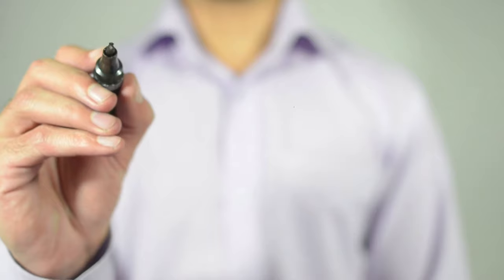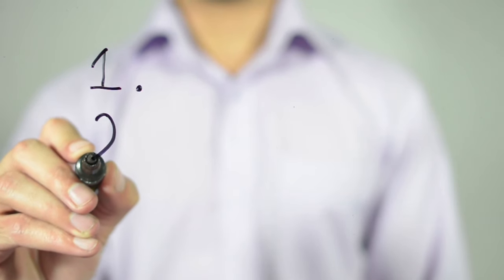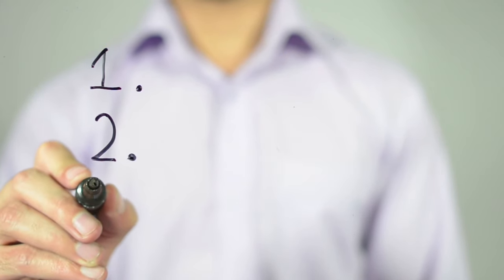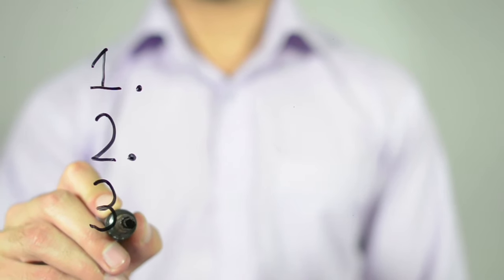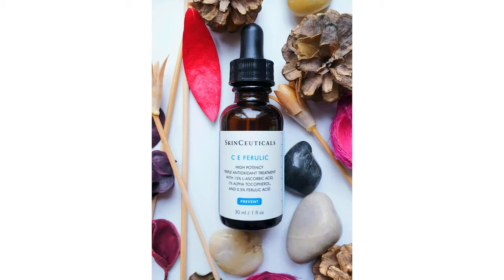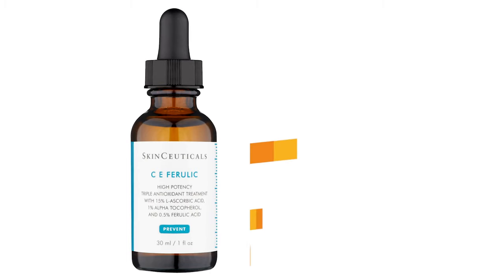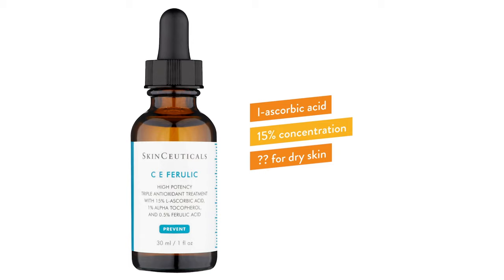The last product on my list is a very reputable and highly reviewed product — anyone who has done research into vitamin C serums has more than likely come across it — and that is SkinCeuticals C E Ferulic Antioxidant Vitamin C Serum. This is pricey. For a 30 ml bottle you're paying £140. But with a high price comes a great product. It contains L-ascorbic acid as the main active ingredient at a healthy concentration of 15%.